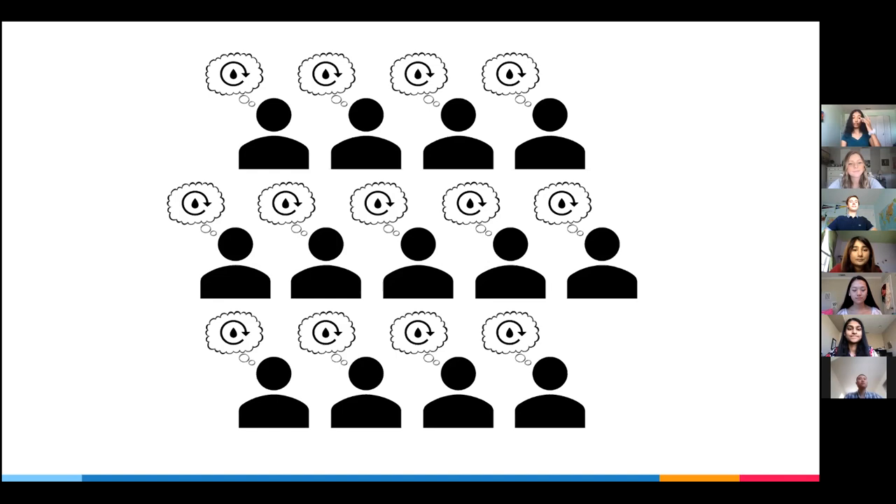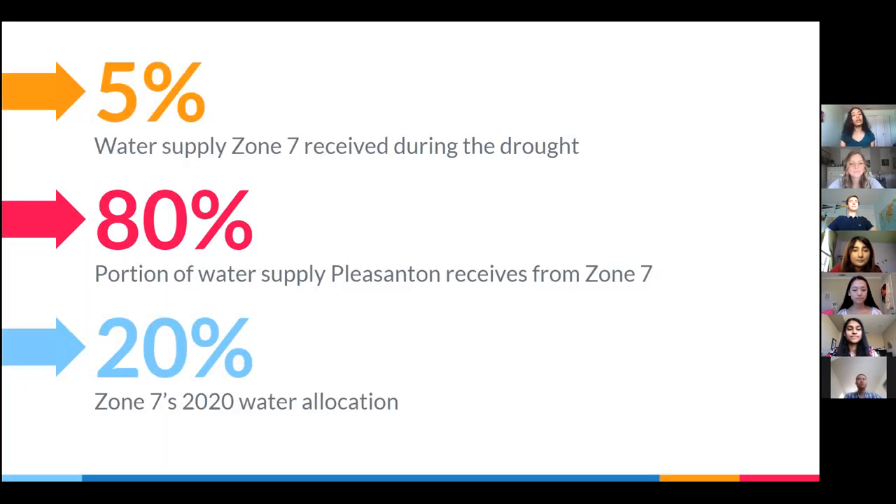But why save? Just six years ago, during the most intense days of the California drought, the amount of water Zone 7 received from the State Water Project — California's main water storage and delivery system — plummeted down to 5% of its typical allocation. This is significant because we get about 80% of our water from Zone 7, and a majority of that supply is from the State Water Project. Recently, Zone 7's State Water Project allocation for May increased to 20%, but even now, during a seemingly drought-free period, this amount is substantially less compared to what we were allotted in the past.